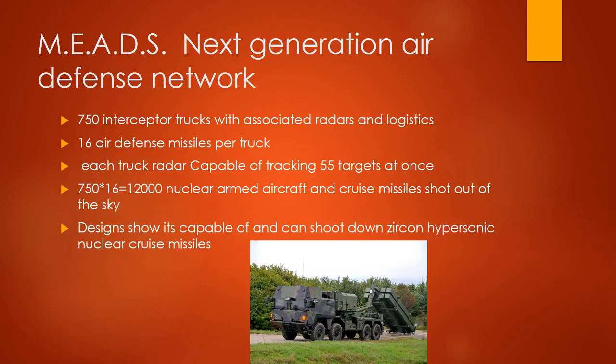MIAD, or next generation air defense network: 750 interceptor trucks with associated radars and logistics, 16 air defense missiles per truck. 750 times 16 equals 12,000 nuclear aircraft and cruise missiles shot out of the sky. The system is designed to be capable of shooting down Zircon hypersonic nuclear cruise missiles.